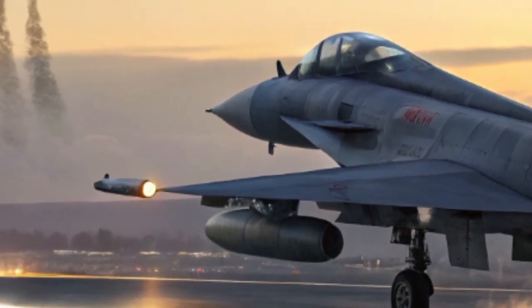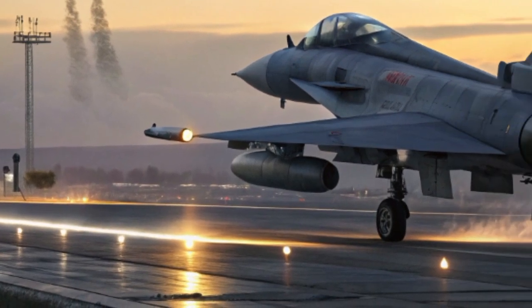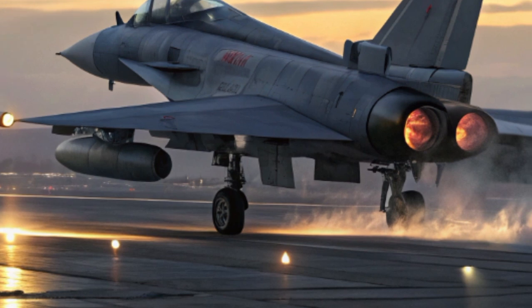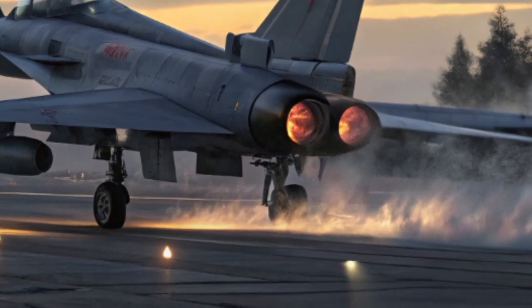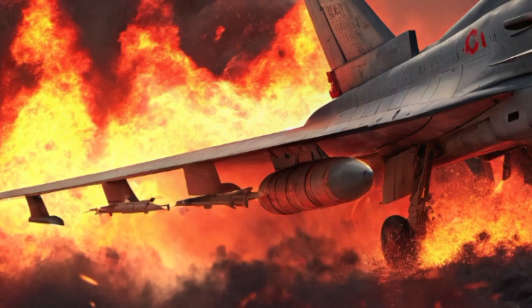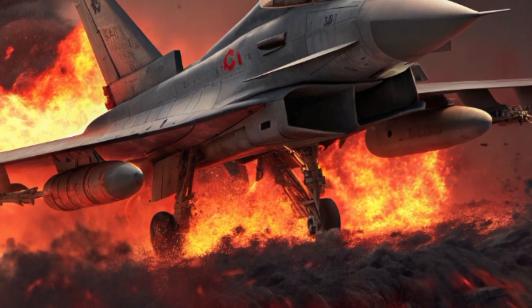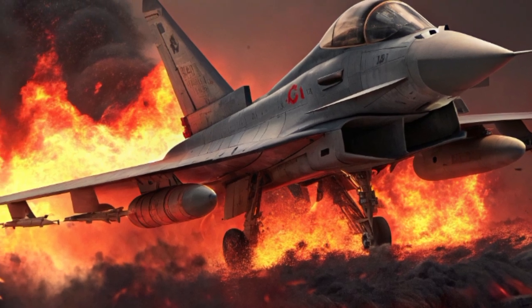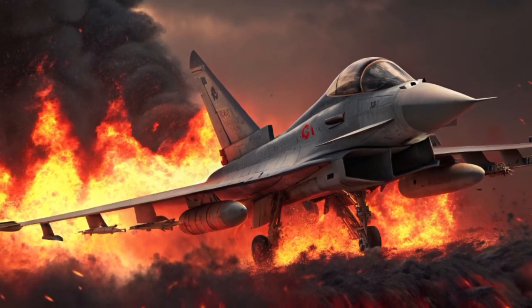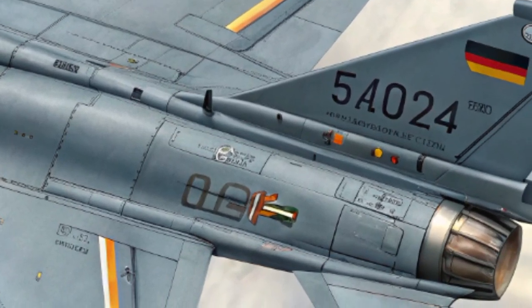The Typhoon 2026 is now armed to the teeth with state-of-the-art weaponry. Equipped with the new Meteor Beyond Visual Range missile, Iris-T short-range missiles, and a modernized internal gun system, it can engage threats before the enemy even knows it's there. It also has upgraded hardpoints for laser weapons and hypersonic test platforms, showing Germany is already preparing for the next generation of warfare.